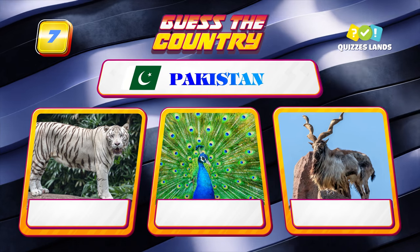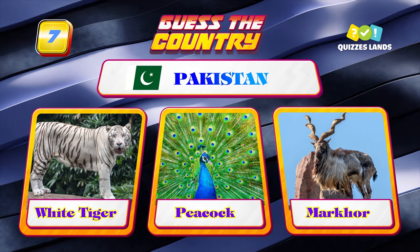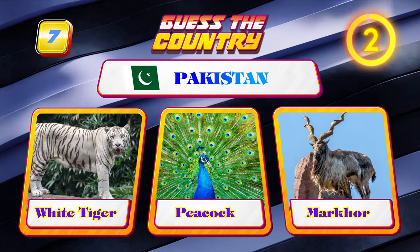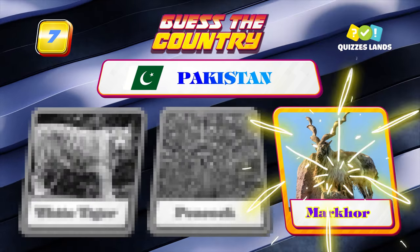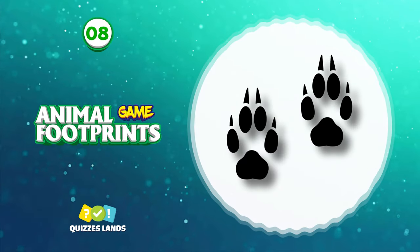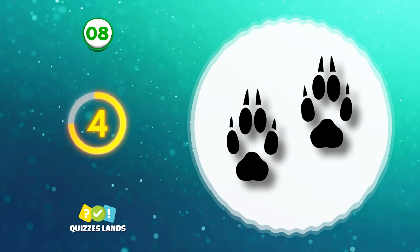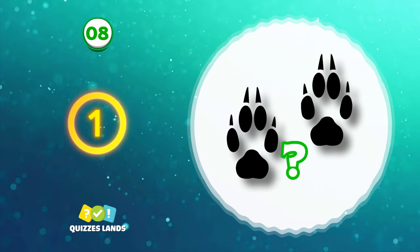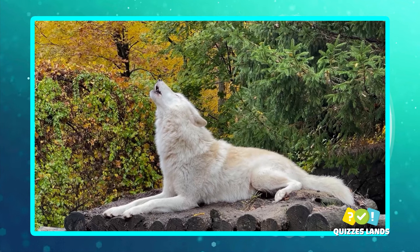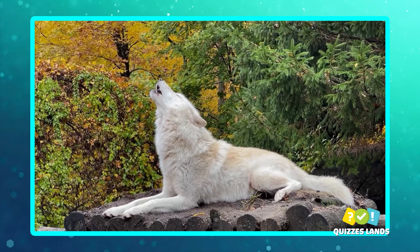Do you have any ideas? White tiger, peacock, or markhor? It is markhor — the national animal.